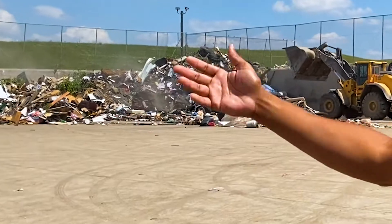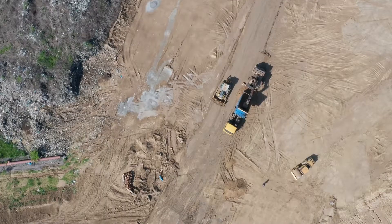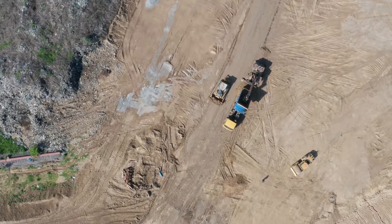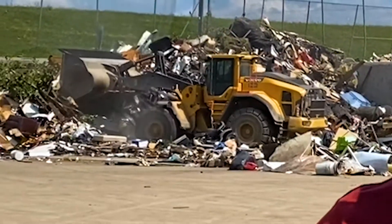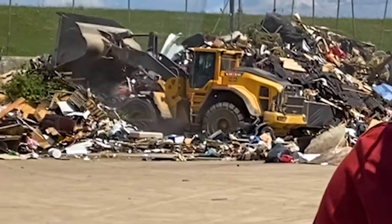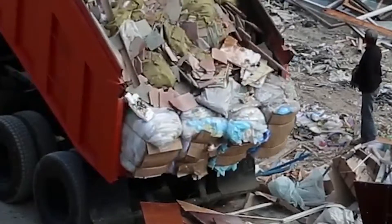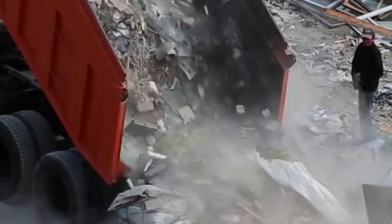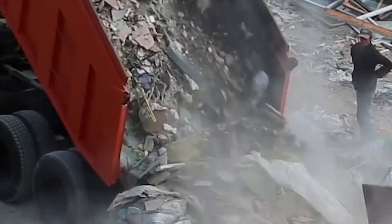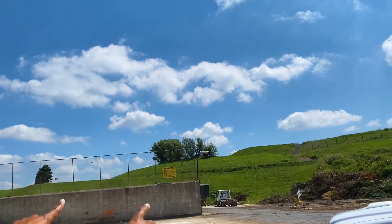A landfill is far from a quiet place with heavy machinery and cars loading and unloading trash. I'm actually at the intake area where individuals can come up and dump their trash for a fee — trucks, dump trucks, U-Hauls, you name it can actually come empty their trash. The trash comes in around 700 pounds per cubic yard and is compacted to around 1,600 pounds per cubic yard, and eventually ends up on a hill like this.